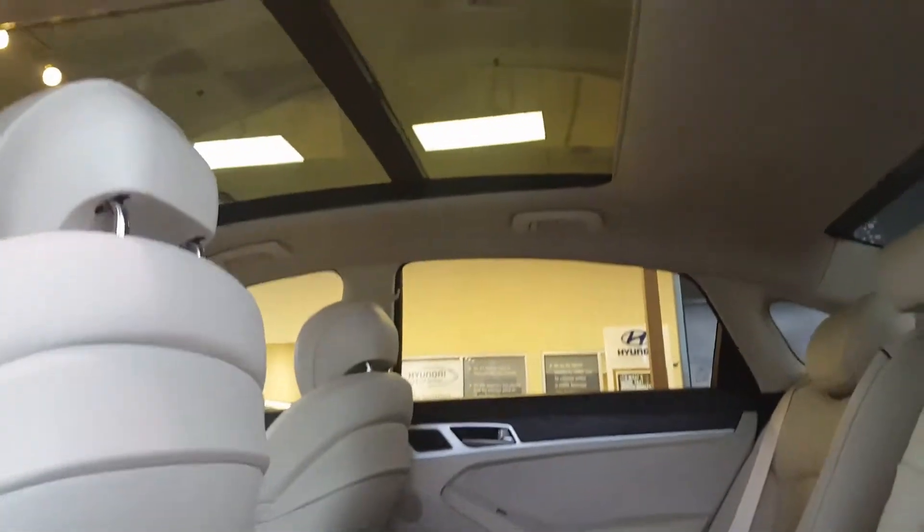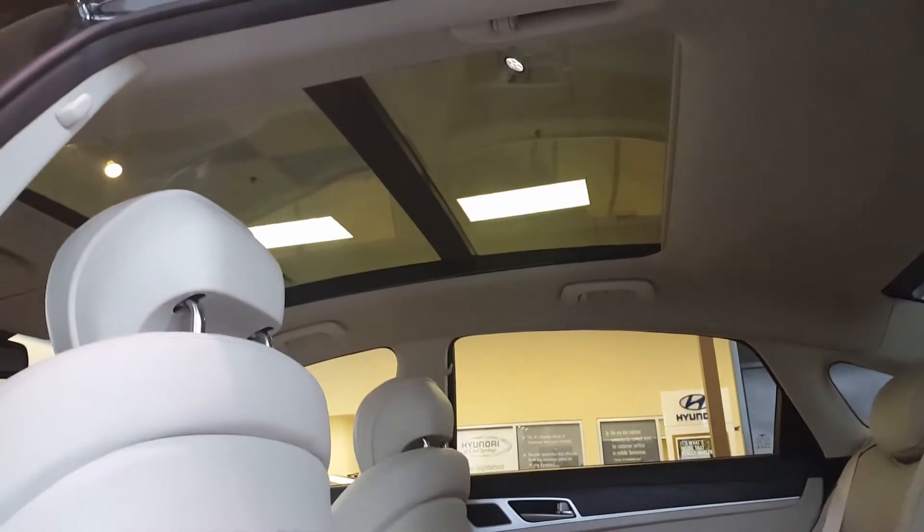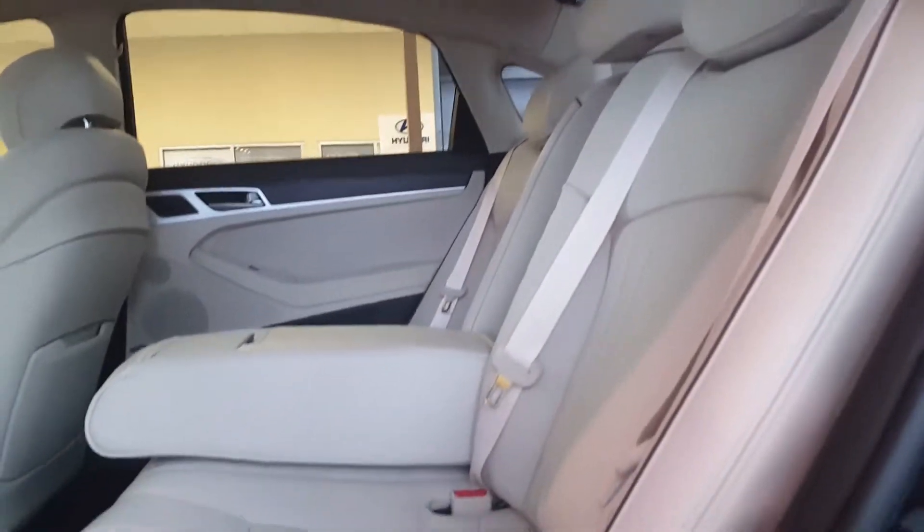Three years of roadside assistance. A panoramic sunroof is one of my favorite features. You can see the seats lean back a good bit, providing a little more comfort for folks in the back.